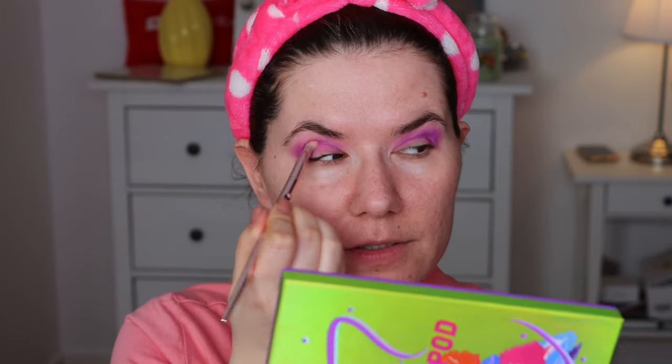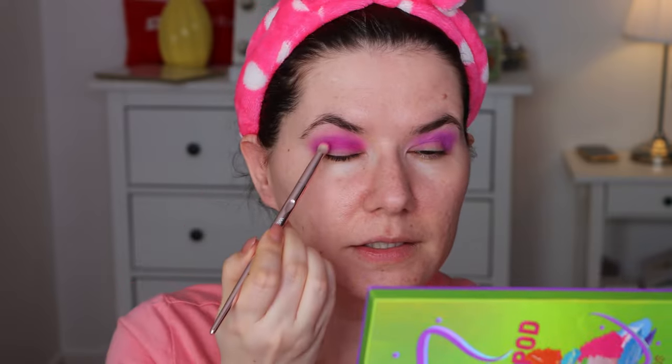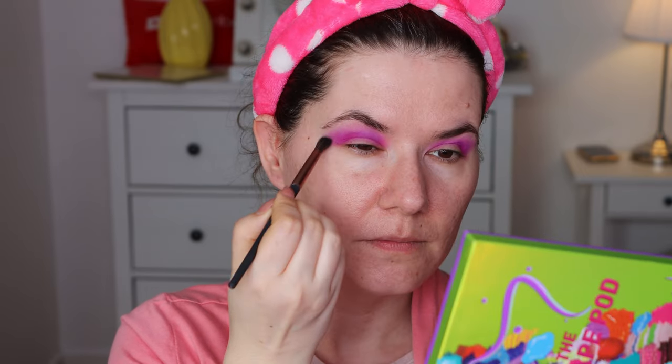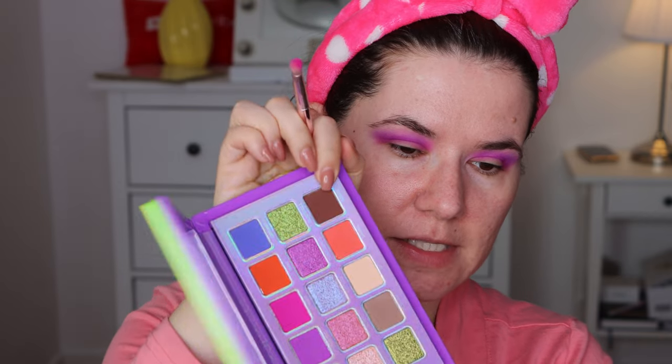I'm going in with a smaller brush and I want to go in with this bright flamingo shade and place it right into the crease. I'm blending this right into the crease, just playing with colors because I feel like it. Then I'm going to use another brush and go in with this bright pink here. It's kind of a mishmash of colors right now but I don't mind. I'm going to go in and mix this together with the purple one.